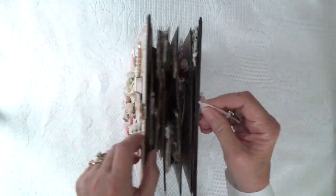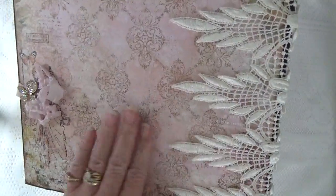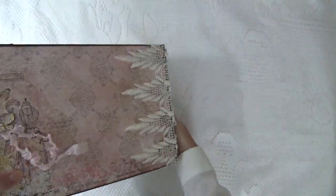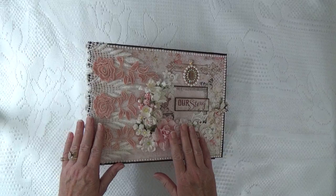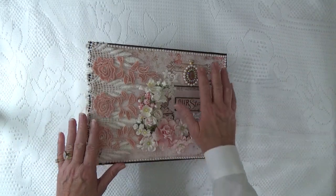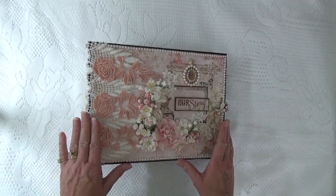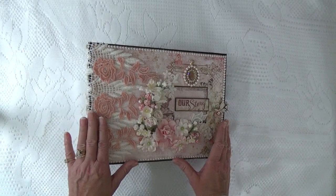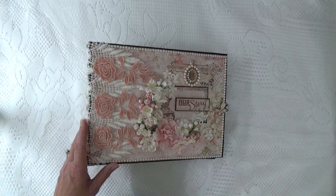I'll show you the back of the album. Here's this gorgeous lace going across the back, and then another little rhinestone butterfly. The paper collection, the cardstock, the Prima flowers, and the Blue Fern flowers can all be purchased at countrycraftcreations.com. All of the laces, rhinestone brooches, and embellishments can be purchased at Tresors Deluxe. I have a discount code for you if you wish to purchase at Tresors — it's Cheryl10, you get 10% off your purchase. I will be back soon with another album. Thank you for watching. Bye now.